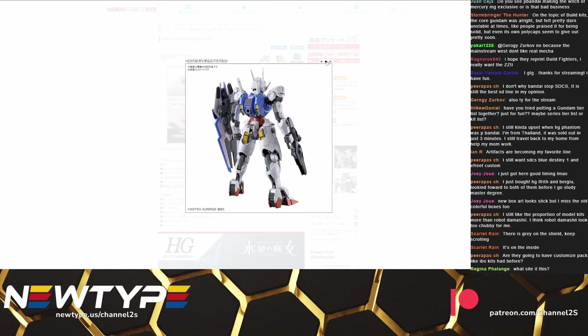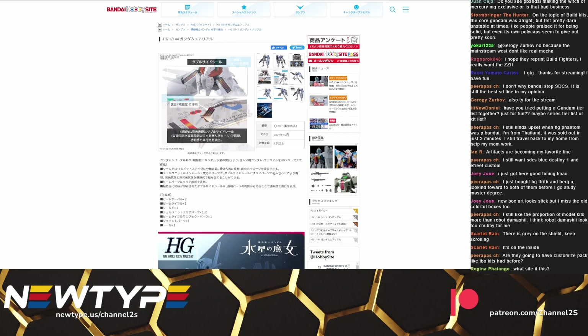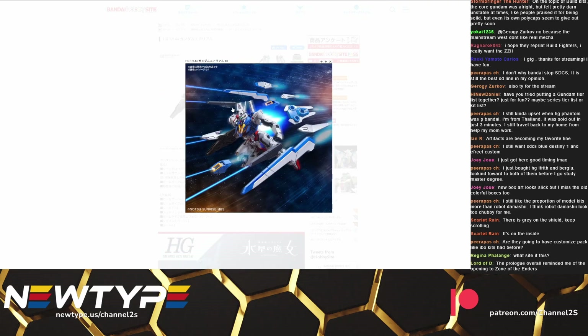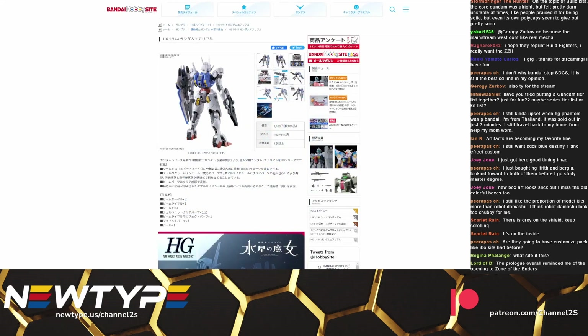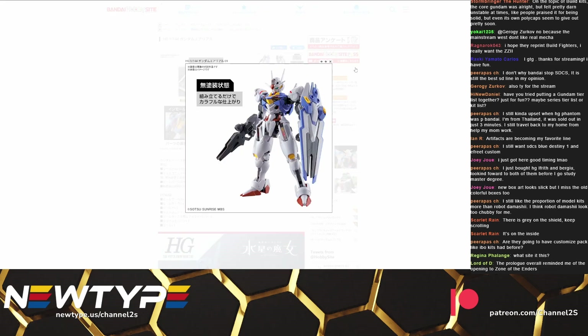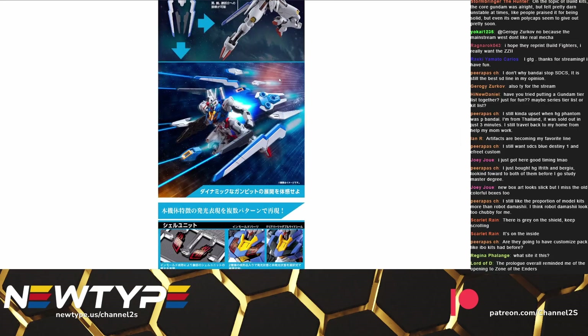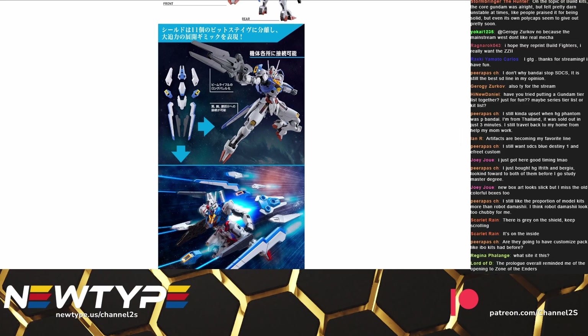Here's the Aerial — I've already talked about this before. The design looks fine. As far as new stuff, we got to see the shield in action: you can separate the shield, it turns into a bunch of funnel bits, and it also turns into armor for the Gundam. I'm kind of wondering why they don't have photos of that here because that's definitely something they've shown off — it's got bits on the back and on the shoulder.